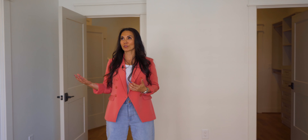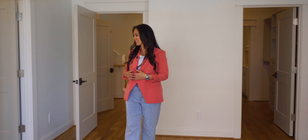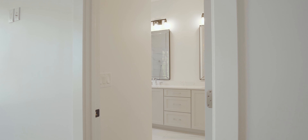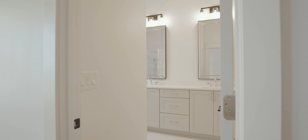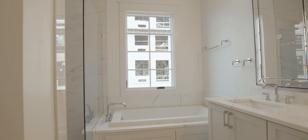Walking into the master bedroom suite we're welcomed with great natural lighting. We have molding throughout the entire third level, as well as 10-foot ceilings. In the master bath suite we have a double vanity, again natural lighting, and a walk-in shower with a rain head as well.